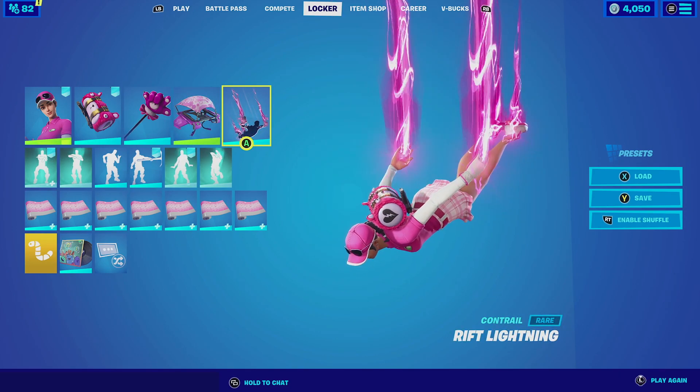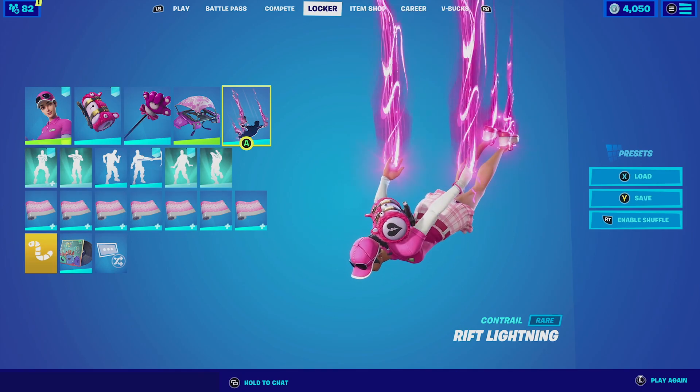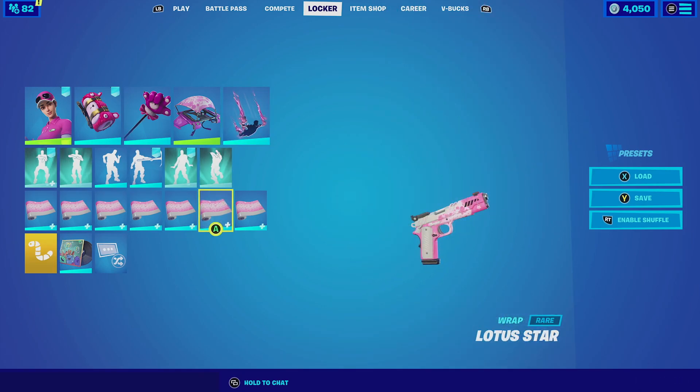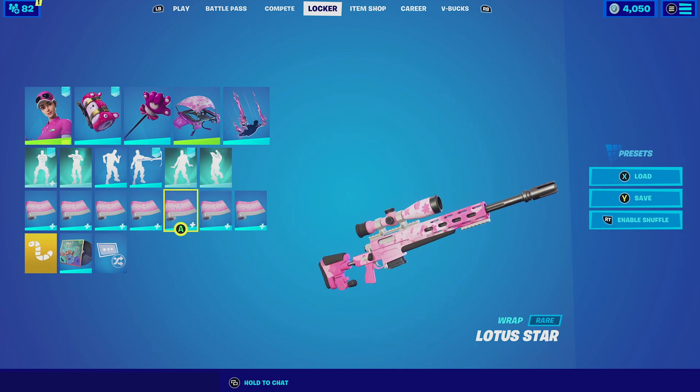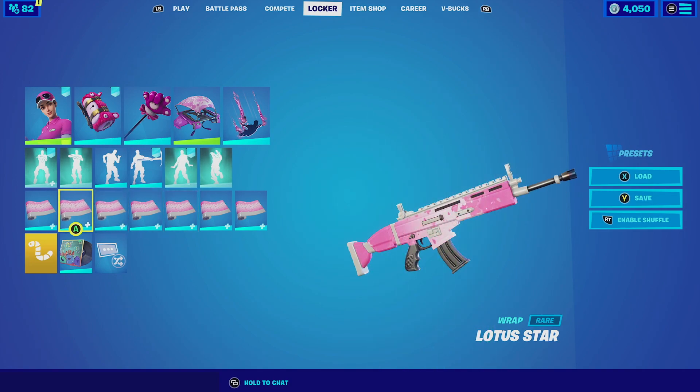For the contrail, the Rift Lining. The Rift Lining itself looks very cool and amazing, and it is pink, so it complements both the backbling and the outfit. For the wrap we're going to be going with the Lotus Star. The Lotus Star has lotus petals falling from the top of the wrap or vehicle, which looks amazing and complements the outfit with the color scheme. Let's check out this combo.